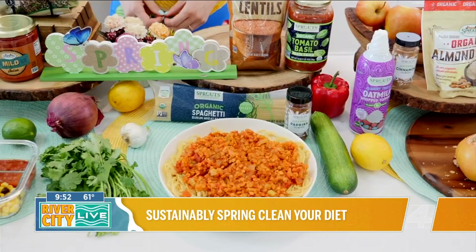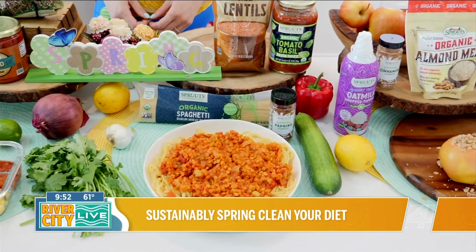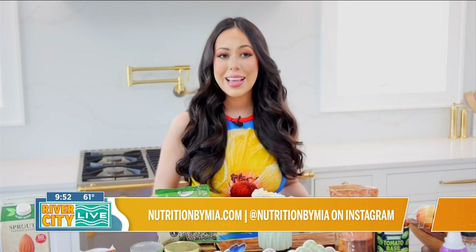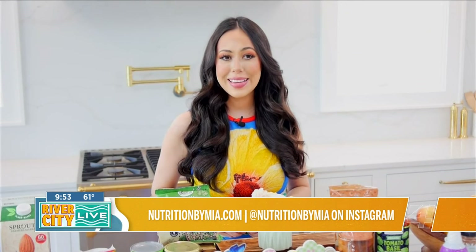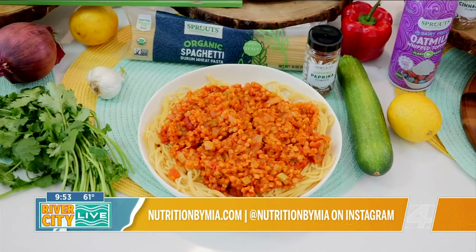My next tip is to experiment with more plant-based meals. Studies show that eating more plant-based foods, such as fruits, vegetables, whole grains, legumes, nuts, and seeds, while limiting animal products, may help support weight management and lower your risk of certain chronic diseases.